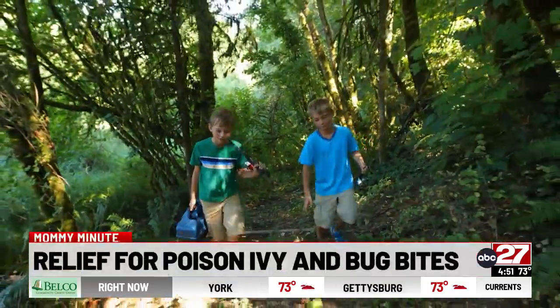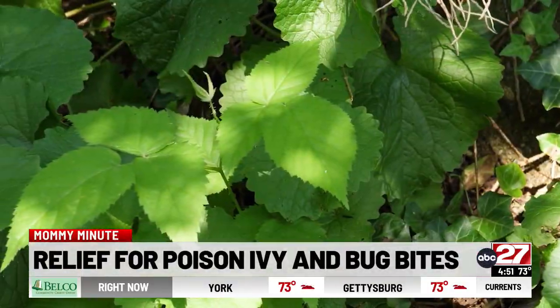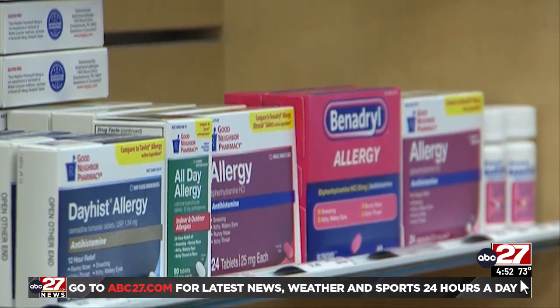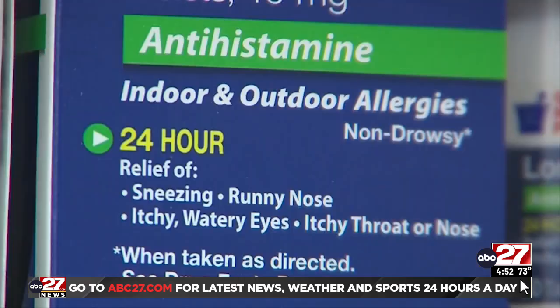Most kids spend hours a day outdoors in the summer, but poison ivy can quickly turn summer fun into a painful rash. Most rashes can be treated over the counter with either calamine lotion or cortisone cream, but sometimes you may need to also add in an oral antihistamine, such as Benadryl. It'll help with the itching as well as sleep. If you need to take something during the day, you could take something along the lines of Zyrtec or Claritin — it's non-drowsy.